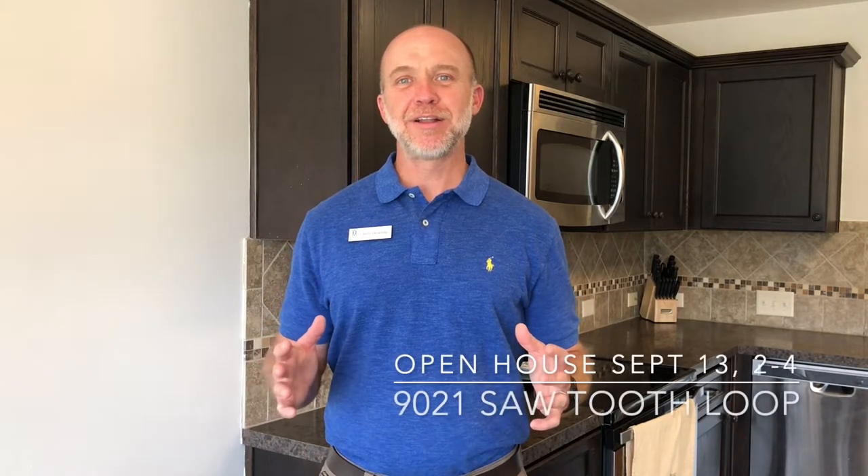Hey everybody, my name is Britt Dowling and I'm a full-time real estate agent in Montgomery, Alabama with Wallace & Moody Realty. Today I'm so excited because I have a great opportunity to show you a great house in a great neighborhood. The address is 9021 Sawtooth Loop, in the Woodland Creek neighborhood out in Pike Road, and the home is listed at $226,000.